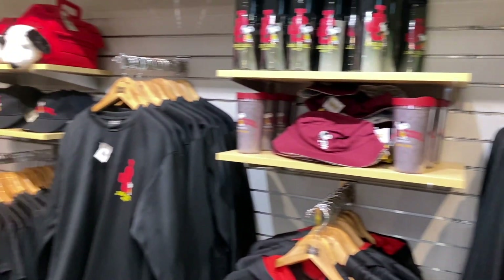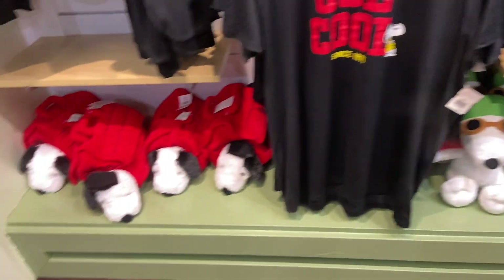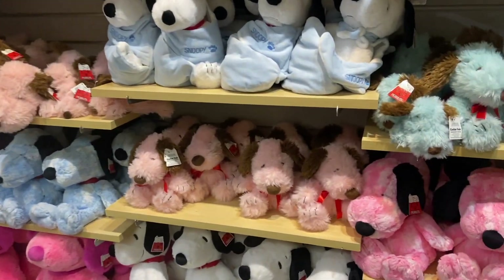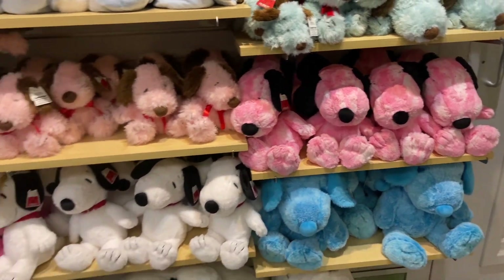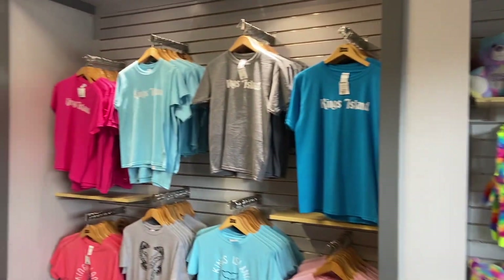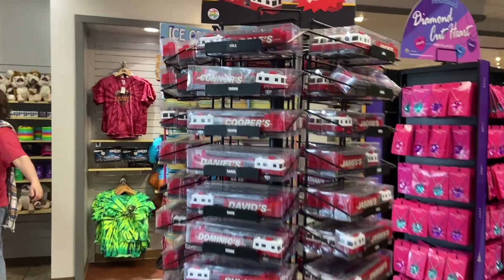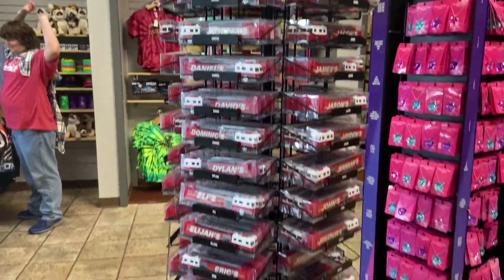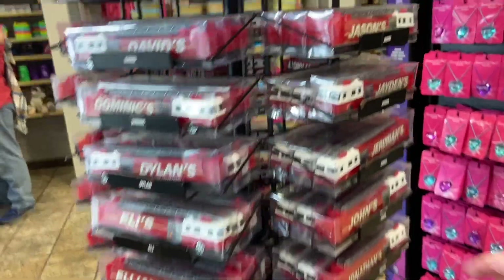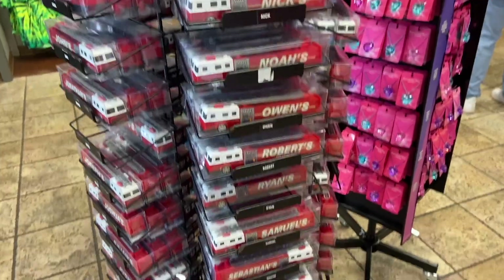We've got some Joe Cool merch, Snoopy stuff — Pilot Snoopy, Snoopy in a house, Pink Snoopy, Blue Snoopy, pink and brown Snoopies, tie-dyed Snoopies. There's all kinds of different things. As we move to the other side of this room, we have some Kings Island branded t-shirts, some kit stuff, especially named things — Connor, Eric, Ethan. Can we find Trent? I doubt it — Trent is never on any of these.